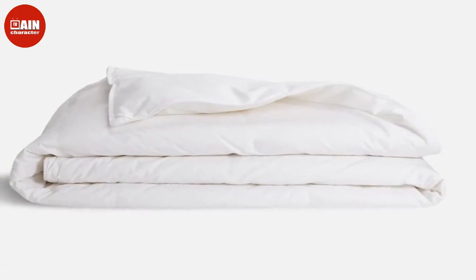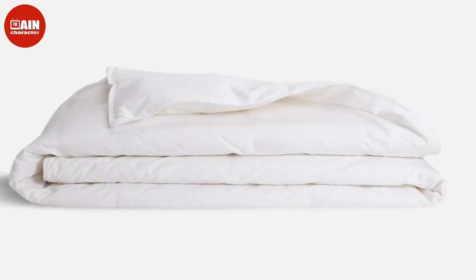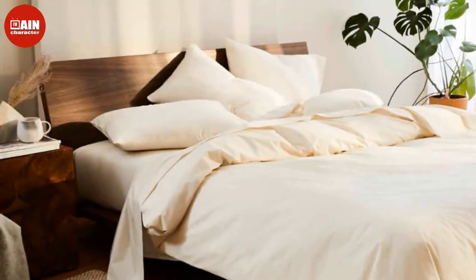$289 (now $231). Brooklinen Down Comforter: This plush down comforter is fitted with a 100% cotton sateen shell, according to the retailer.